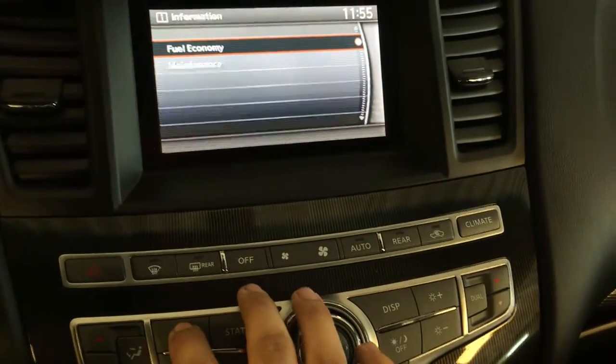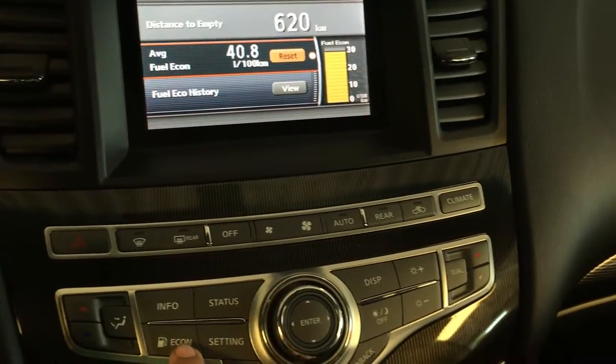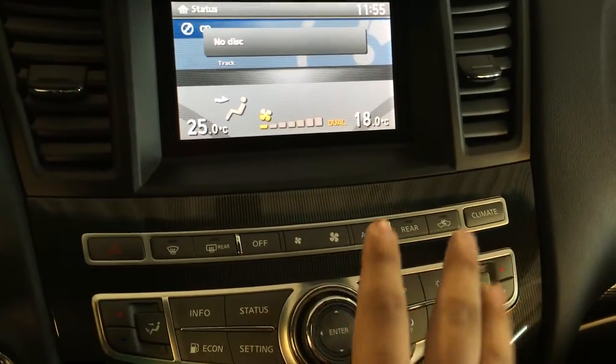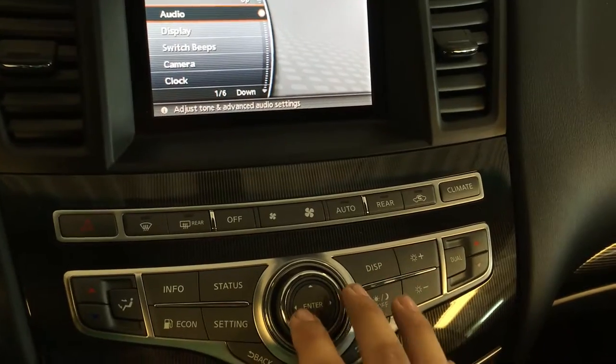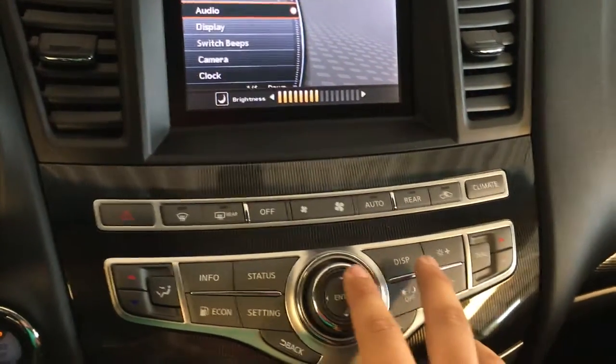And we have a big display for all your info, your fuel economy, and your maintenance. Separate button just for the fuel economy. Status button that shows pretty much a little bit of everything. Settings, you can change all your things in there. Day-night mode.